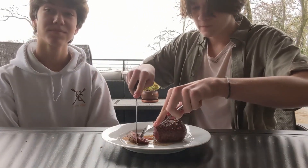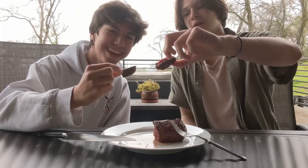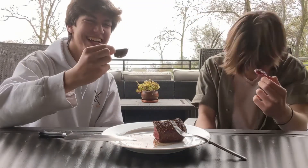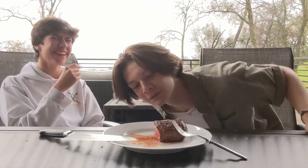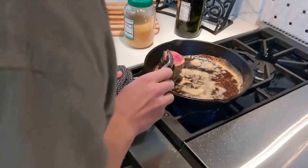Oh yeah, let me get that — cheers! That is not quite tender. Let's put it on a little longer because it was kind of... oh my gosh, that's red.